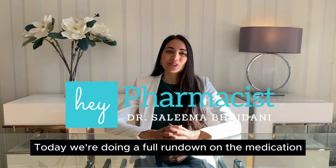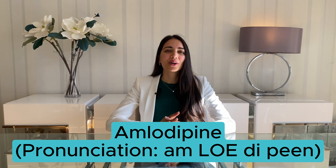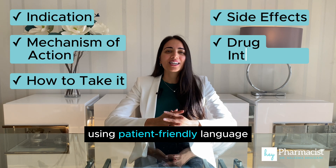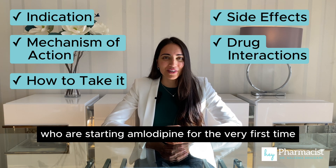Hey pharmacist! Today we're doing a full rundown on the medication amlodipine. We're going to be covering these five areas using patient-friendly language to help you counsel patients who are starting amlodipine for the very first time.